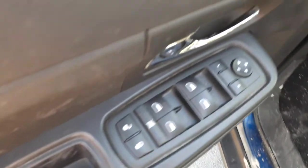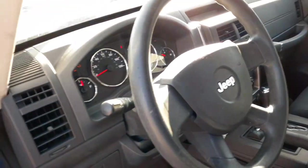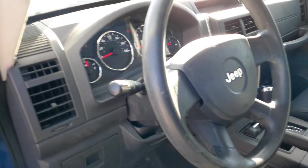Here are your window switches — this has got the express down on the driver's only. Right there is the steering column — this is a tilt, no cruise, it's got delay wipers.